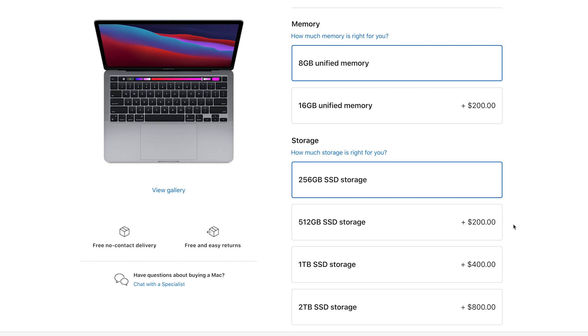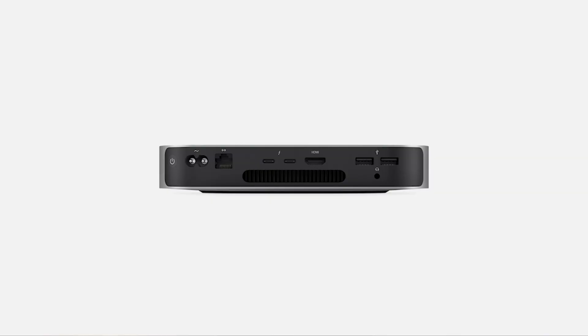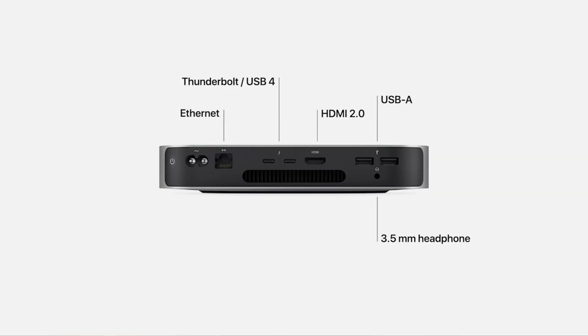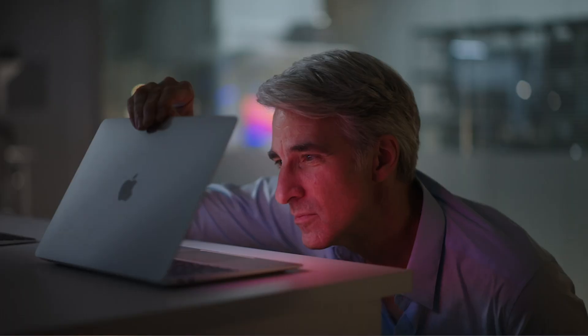One thing I don't like is that the pricing of their storage upgrades is still quite expensive — it's $200 to go from 256 to 512 gigs of storage, which is nasty in 2020. They still only have 720p webcams; they've improved the signal processing so it'll be cleaner, but it's still 720p. They do have Wi-Fi 6 and USB-C 4, but you can't connect external GPUs to these devices. They also have an instant-on feature, which may seem insignificant, but I've seen it implemented in some Windows laptops — you flip it open and you're working right away. You'll probably appreciate it once you've used it.